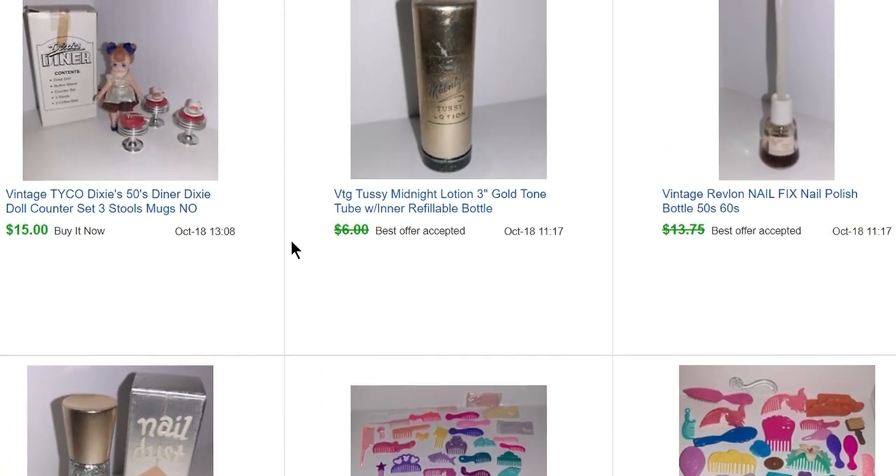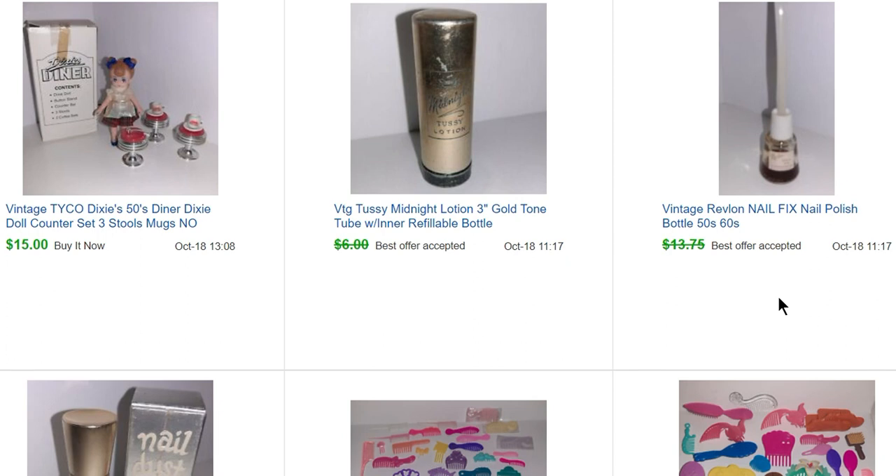Also 50 cents for this one that sold for $12. This is a little 1920s Midnight Tussie midnight lotion — an empty tube. I bought it at a garage sale for like 10 cents and sold it for $5.